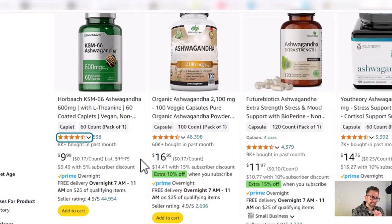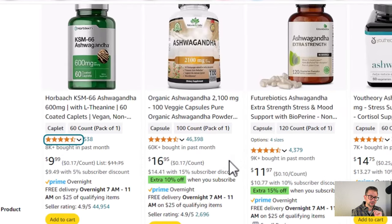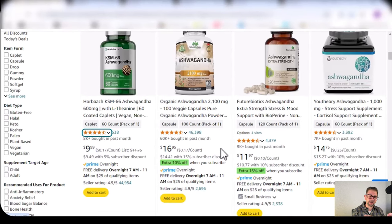You can see this other Ashwagandha product with 15%. What that means is the actual brand owner, the seller, is not only getting the 5% from Amazon, but they're throwing another 10% on top in order to increase those subscriptions. If you can get somebody — especially on a consumable product like this — to re-up every month or every two months and they're going to be buying it forever, you're going to increase the LTV, your lifetime value of customer.